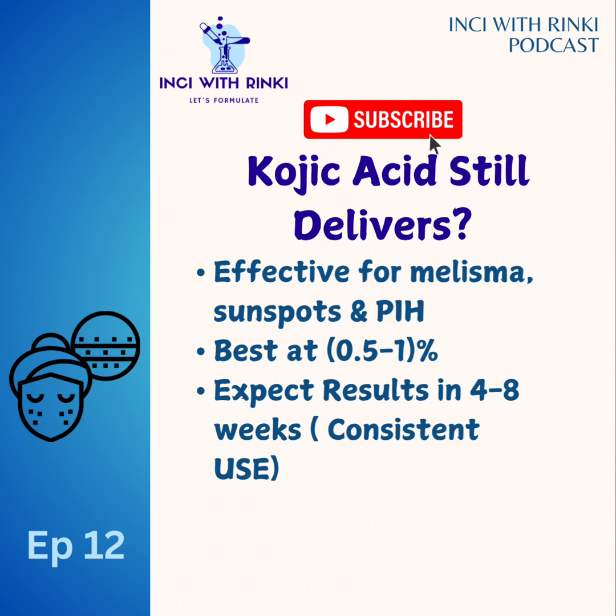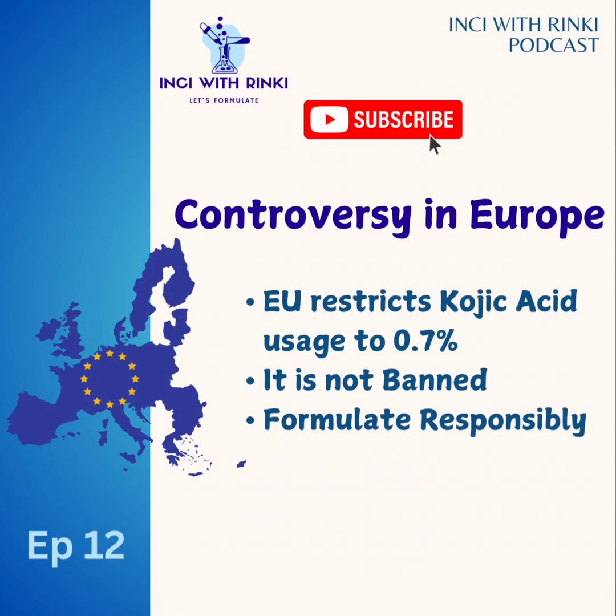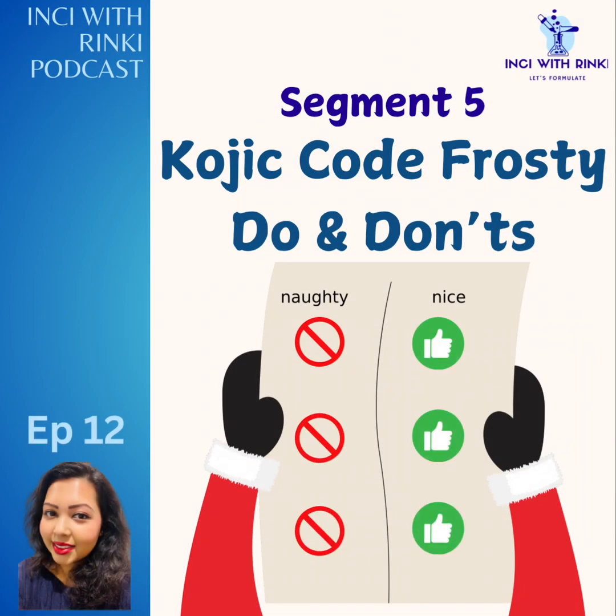It works best at concentrations of 0.5 to 1% in leave-on formulas such as serums, creams, and moisturizers. You can expect to see results in four to eight weeks with consistent use. However, there are limitations for UK and EU formulations. In Europe, kojic acid has faced scrutiny over concerns about endocrine disruption. The SCCS — Scientific Committee for Consumer Safety — deemed concentrations above 0.7% unsafe due to potential effects on thyroid function, particularly when absorption is increased through compromised skin barriers. Consequently, concentration is now restricted to 0.7% for cosmetic use in the EU, and the UK has followed the same. This does not mean kojic acid is banned — it means we need to formulate responsibly within regulatory limits.